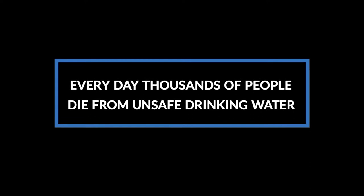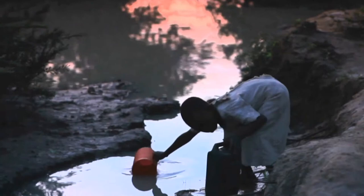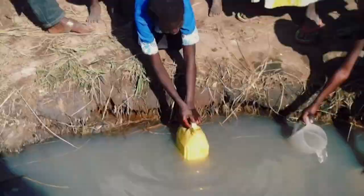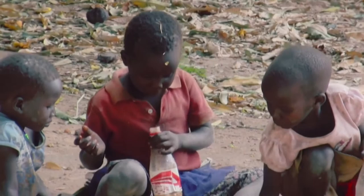Did you know that every day thousands of people die from unsafe drinking water? Over three-fourths of all deaths in developing countries are due to ingesting water that is contaminated with bacteria, viruses, parasites, and other harmful organics. Contaminated drinking water is the greatest health problem the world has never acknowledged.